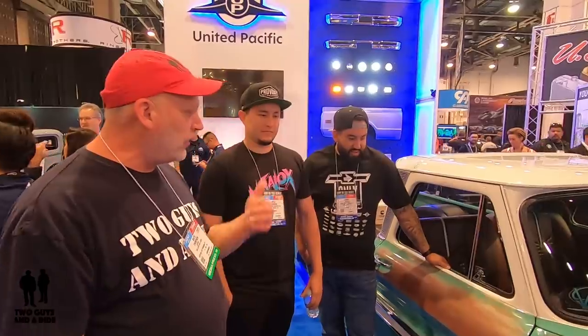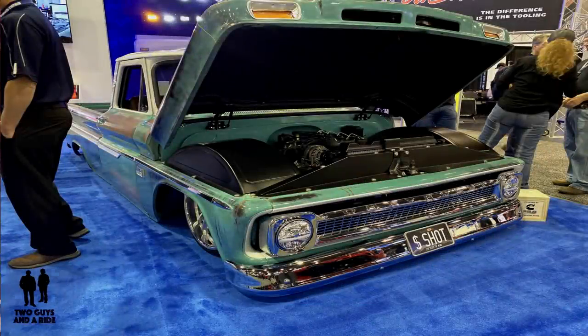Hi guys, this is Nathan with Two Guys in a Ride. Today we're here at SEMA in Las Vegas, and we are with Johnny and Kyle and the 1966 Chevy C10 that they have redone. It is an amazing truck. For those of you who like pickups, you're going to see some amazing things on here, and the engine is also something really neat. Johnny and Kyle have both been working on this together.